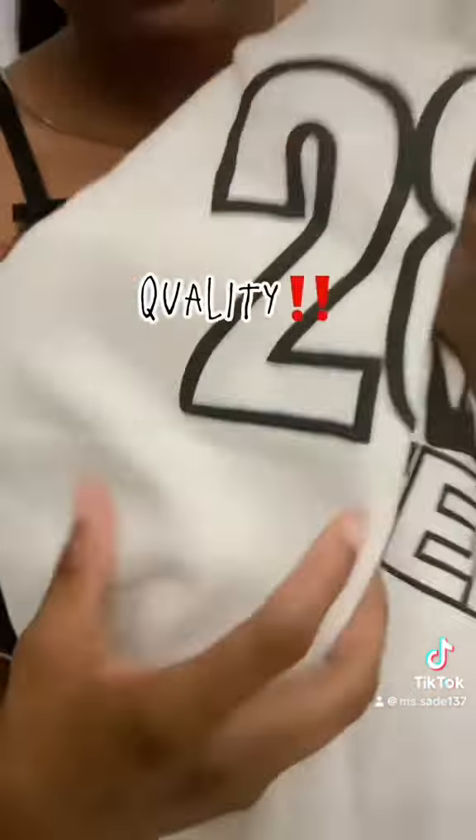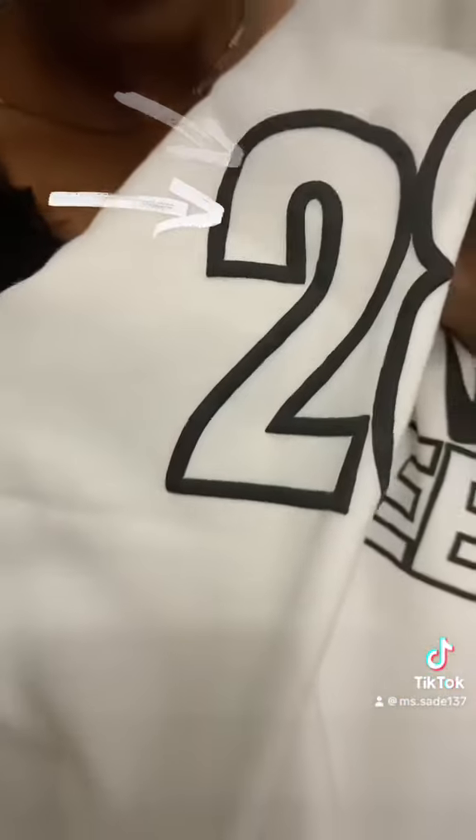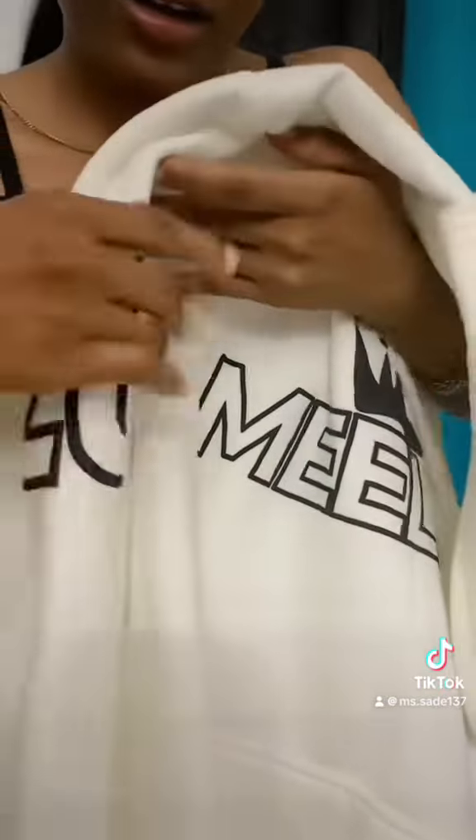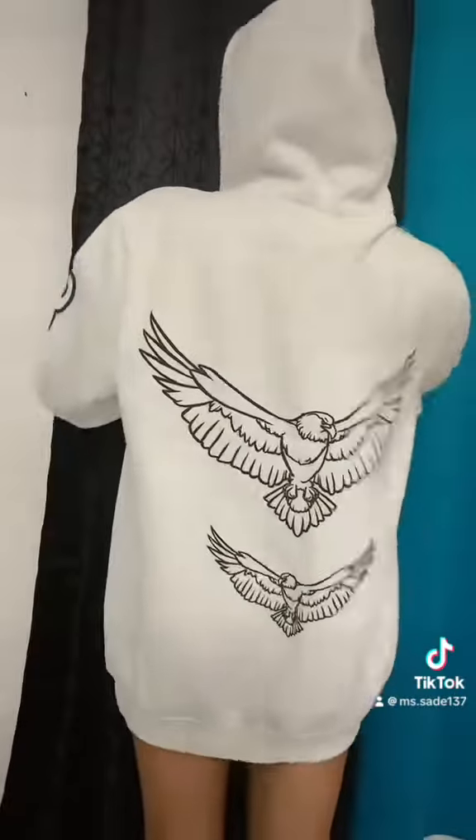I'm obsessed with the feel of the sweater — quality! You can actually feel the patterns and that's what I love about it. It's so soft, this is like my vibe. Transition! Yes girl, look nice, look cute. My beard fit, everyday — please look so freaking cute.